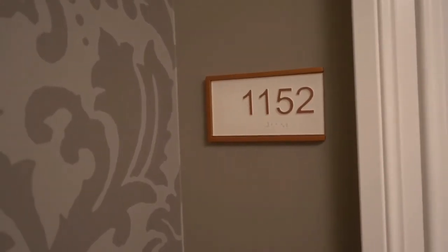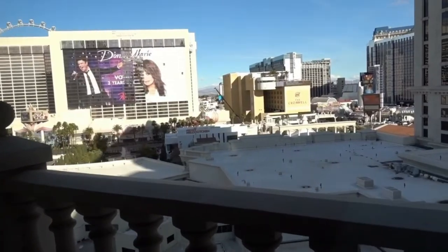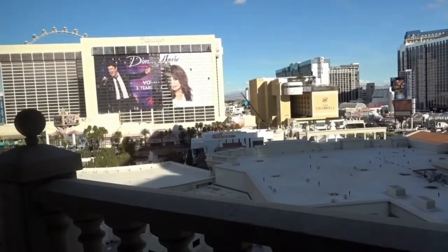I'm going to show you room 1152 in the Julius Tower. It's a petite suite at Caesars Las Vegas. Here it is.